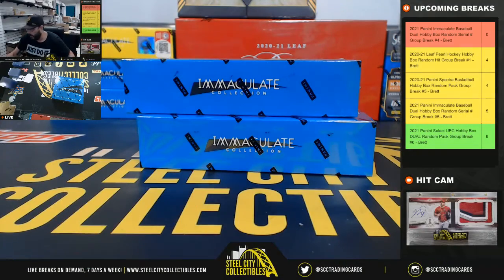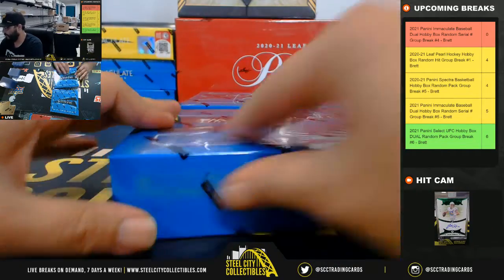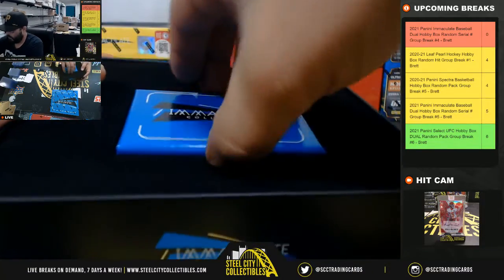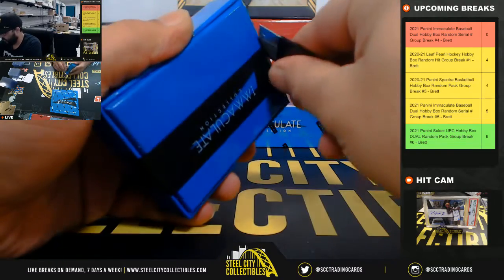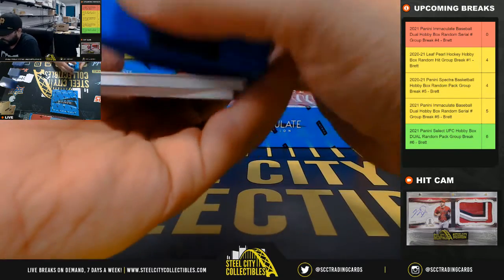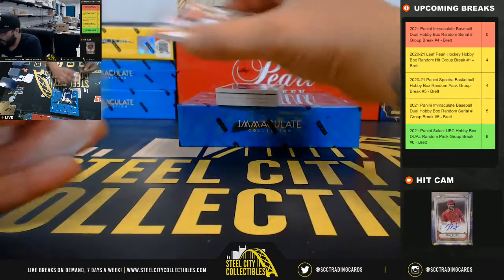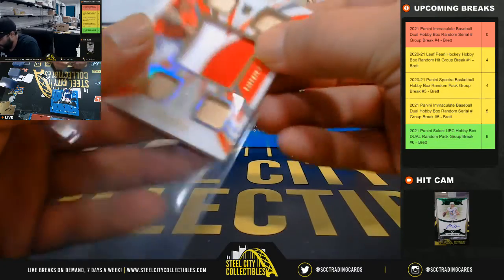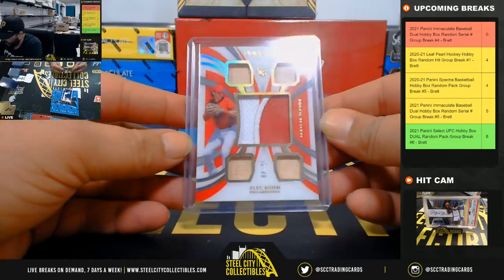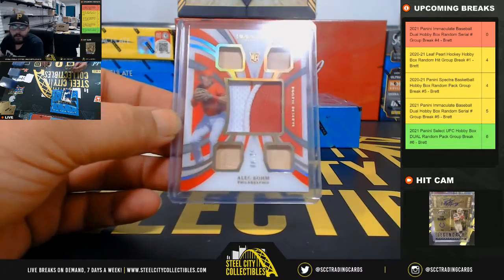Alright, here we go — good luck, two boxes of Immaculate Baseball. Good luck everybody. First pull: 8 of 25, five-piece relic — four bats, one jersey with a nice patch. Alec Bohm, two-color patch, four-bat relic, 8 of 25 — going to Daniel.